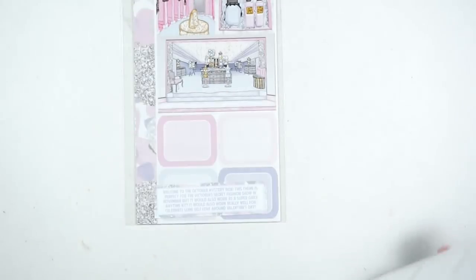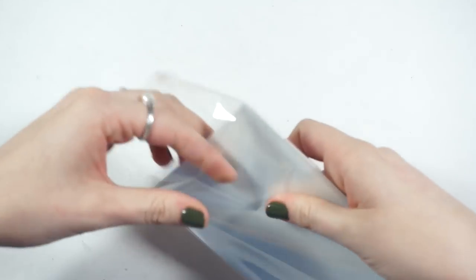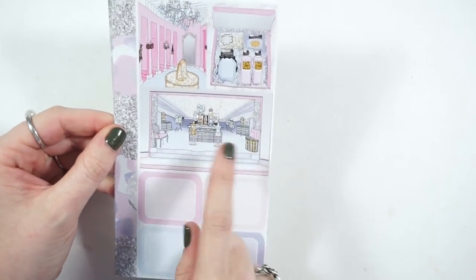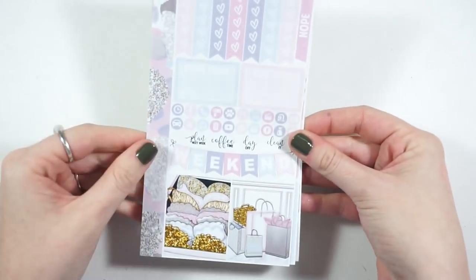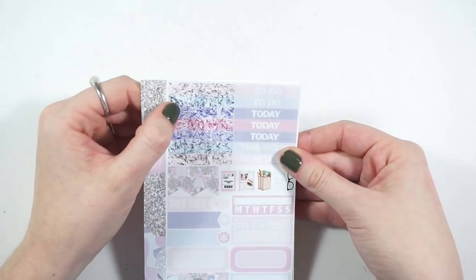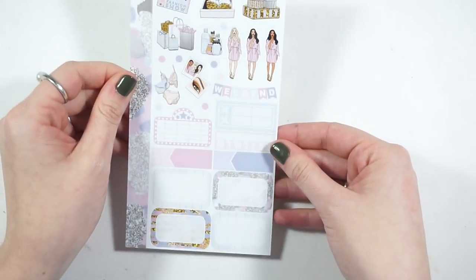Then we have my Glam Planner mystery kit — it's Victoria's Secret Fashion Show themed, which I think is awesome. I don't really see myself buying a fashion show kit, but if I have it I'll totally use it. You get a double box with like a Victoria's Secret showroom scene, the bras, the tickets. She now has glitter headers, and your deco and other boxes are really really pretty.